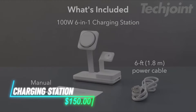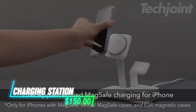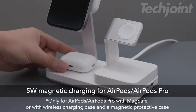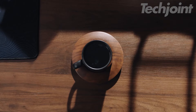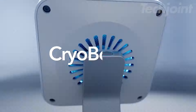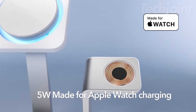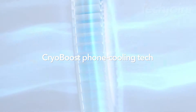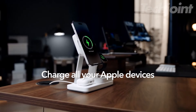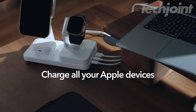Simplify your charging routine with this 6-in-1 station. It accommodates your iPhone, MacBook, iPad, Apple Watch, and AirPods, offering fast and efficient charging through advanced technology. Enjoy official 15W MagSafe and 5W Apple Watch charging speeds, while Cryoboost keeps your devices cool for optimal performance. The built-in magnets ensure easy alignment and a snap-to-charge experience.